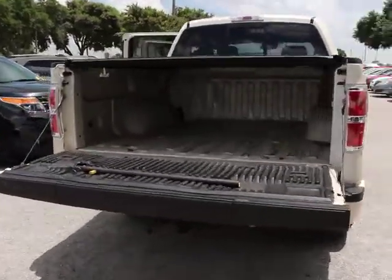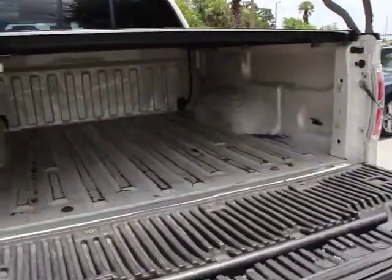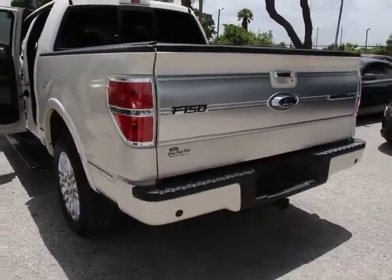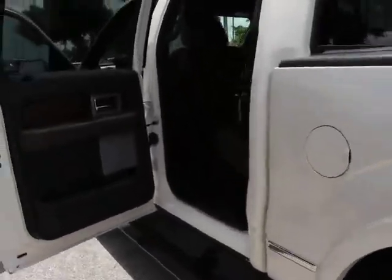Here are some of this vehicle's great options: traction control, power passenger seat, navigation system, backup camera, leather-wrapped steering wheel, dual airbags, air conditioning, front power steering, DVD navigation system package, and four-wheel disc brakes.